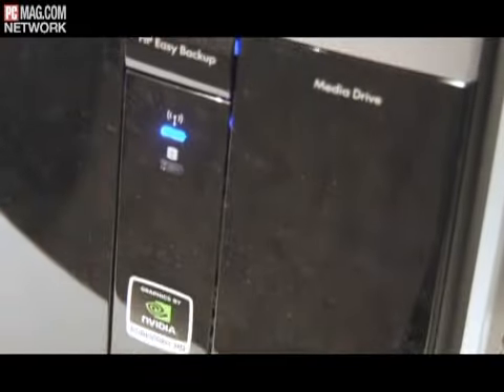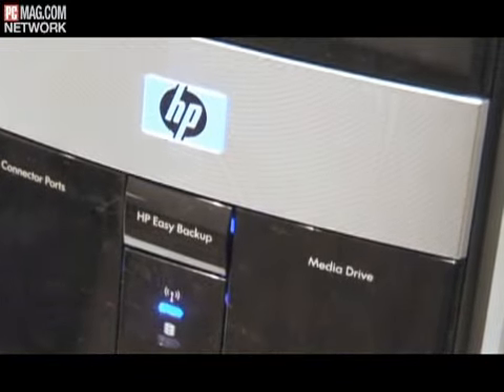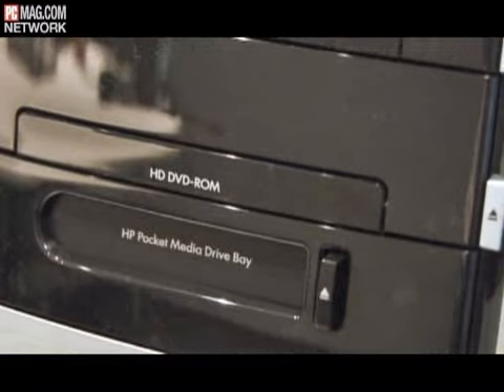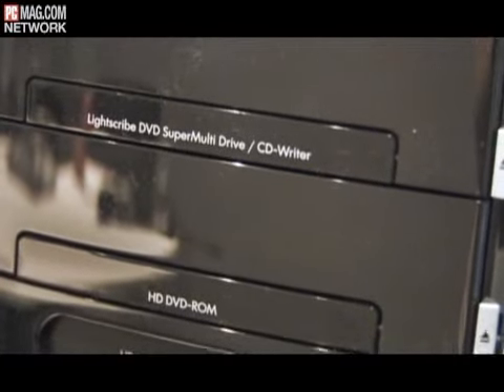So, why go with 64-bit at this point? This system here is really all about driving good performance and helping with your digital lifestyle. We include 64-bit and four gigs so the customers can access a full four gigs of memory. What are we looking for in terms of hard drive here?